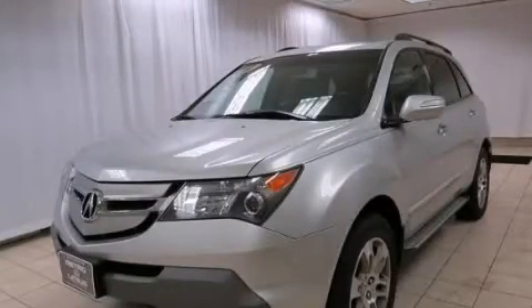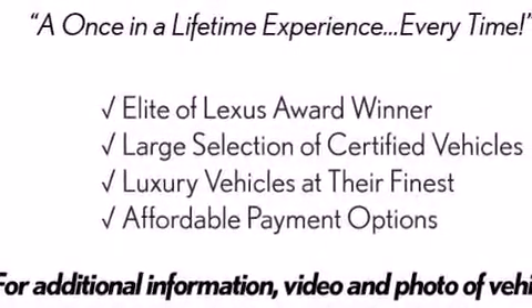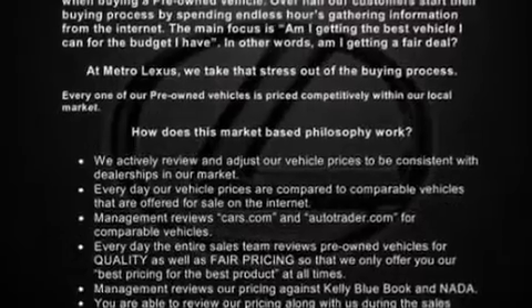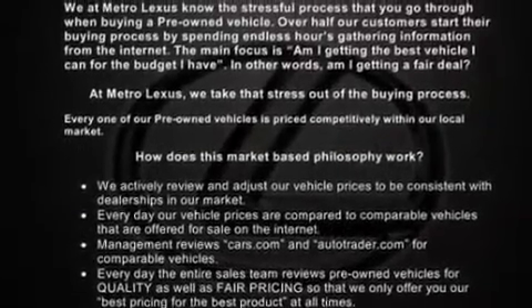This is a 2007 Acura MDX, functional utility for a modern lifestyle. It has a 3.7-liter six-cylinder engine, a five-speed automatic transmission, and all-wheel drive.